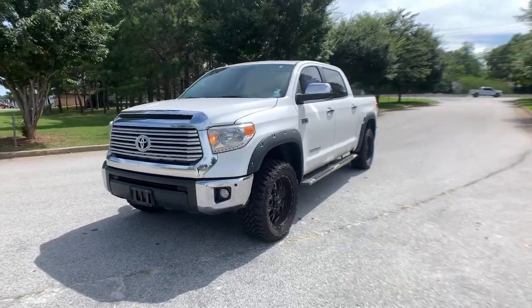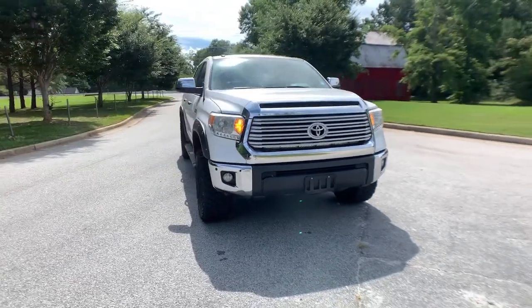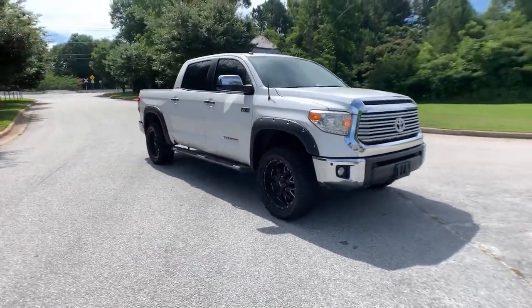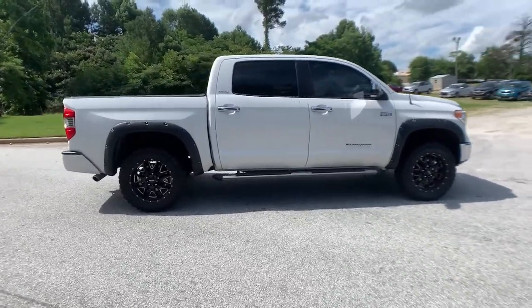Picture yourself in the 2017 Toyota Tundra. With less than 90,000 miles on the odometer, this vehicle provides excellent value. Make the most of every drive when you travel in modern style and comfort.